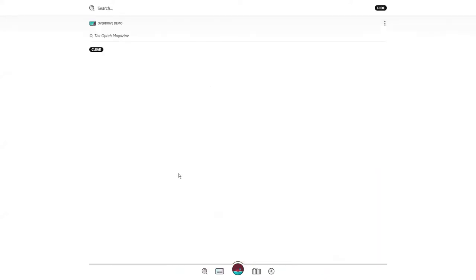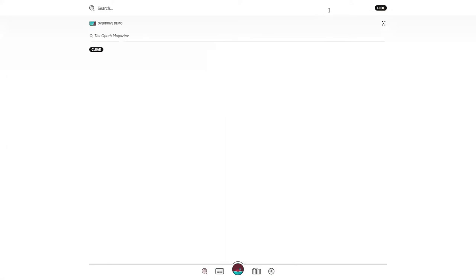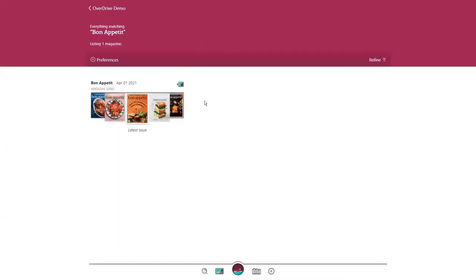Tap on the magnifying glass to complete a quick or advanced search. Here you can complete a one-time search for magazines only, or you can search by keyword for a specific magazine — for example, Bon Appétit. The current issue's cover will be amongst an array of recent covers.